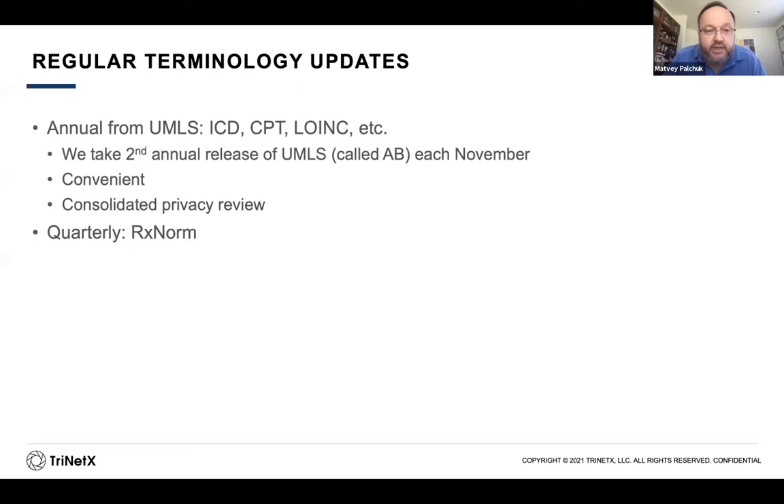It's really a blessing to have such a resource from the National Library of Medicine — many countries don't have anything like this. We use the second annual release; UMLS releases twice a year, the second comes in November, called AB, so the last one for example is 2020 AB. It's also convenient because we do a consolidated privacy review of the codes once a year. The exception is medications — those churn a lot more than other standards, so we refresh medications quarterly, straight from RxNorm by downloading files.